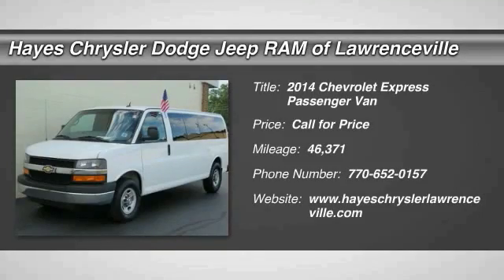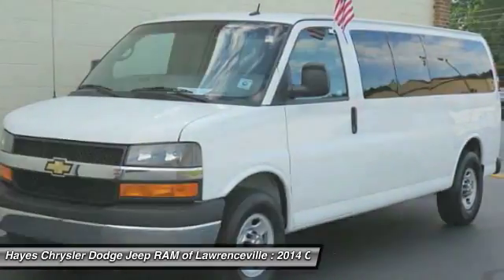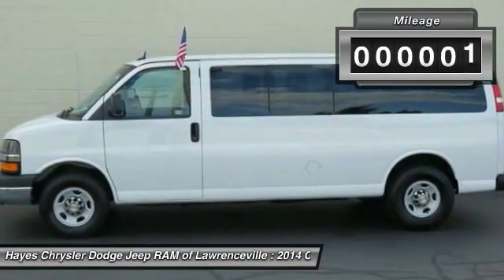The 2014 Express. With seating up to 15 and enhanced towing and hauling capabilities, the Express is built to get the job done.